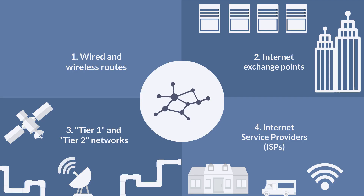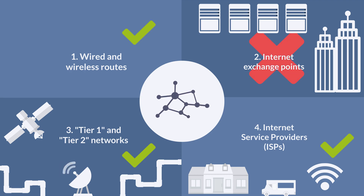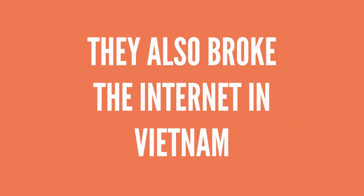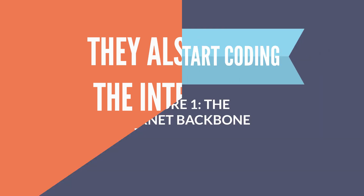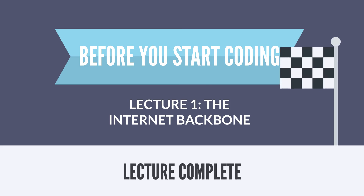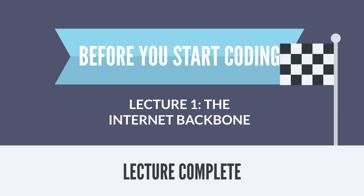Vietnam had local networks and ISPs, but the way their networks got access to the internet exchange points that could connect them to the rest of the world was through these submarine cables. So when pirates cut that, they cut off much of Vietnam from the internet and much of the rest of the world from Vietnam. And that, in a nutshell, is how the internet backbone works, and how pirates can screw up the internet for a whole country.